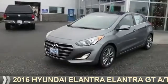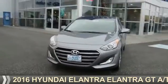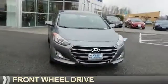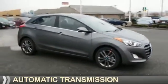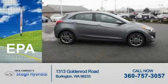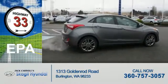Presenting the 2016 Hyundai Elantra. It's powered by front-wheel drive, a 2-liter, 4-cylinder engine, and an automatic transmission. Great fuel efficiency saves you money by requiring fewer trips to the gas station.